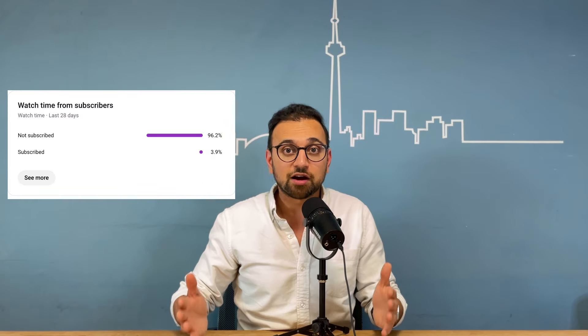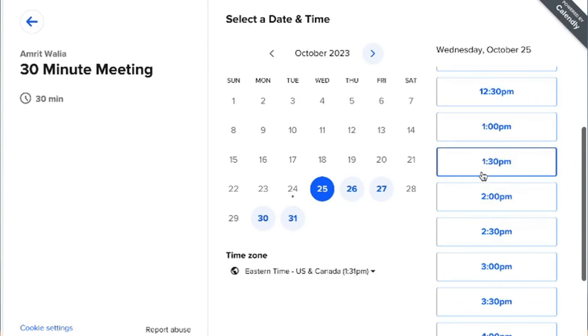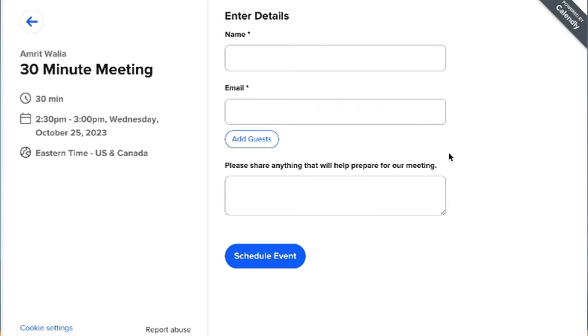Before we proceed, a quick favor — if you get any value out of this content, please smash that like button. 96% of our viewers are not subscribed, so I request you please subscribe to the channel — it really helps the channel grow. And if you've got any questions about real estate, you can book a call with me by clicking on the first link in the description below.